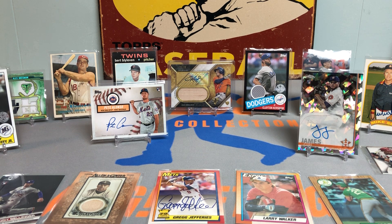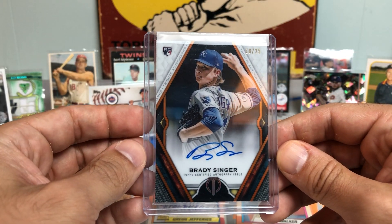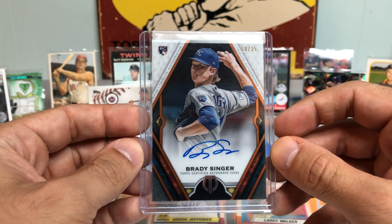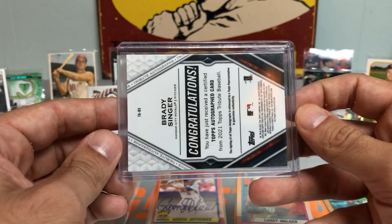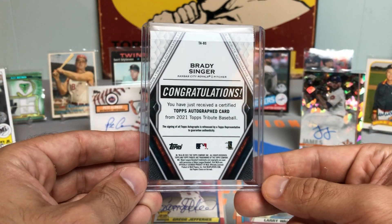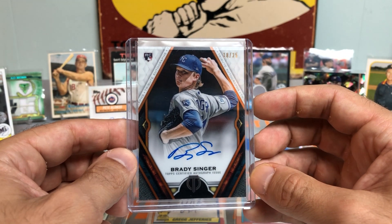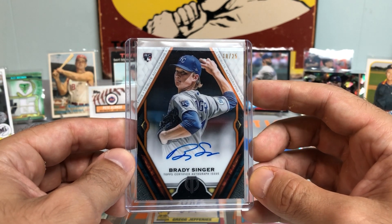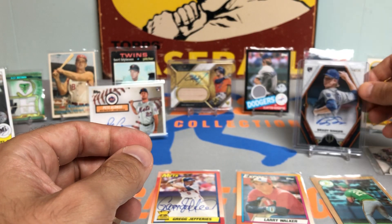Two more to go, guys. How about a Brady Singer from Topps Tribute Baseball — rookie autograph out of 25. That is a gorgeous card, unbelievable. Brady Singer from the University of Florida, ultimate gamer, one of the top rookie pitchers from this class. Out of 25, guys — I mean, that's insane. Brady Singer.